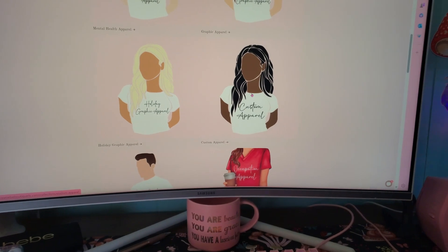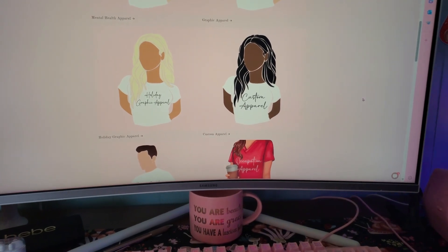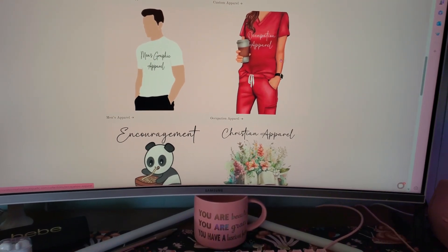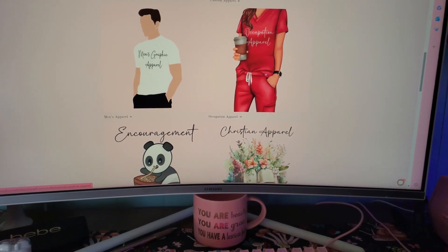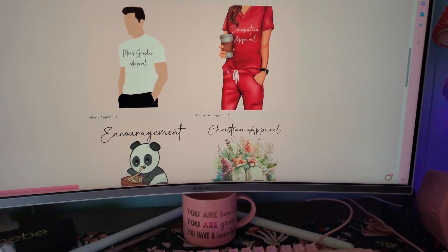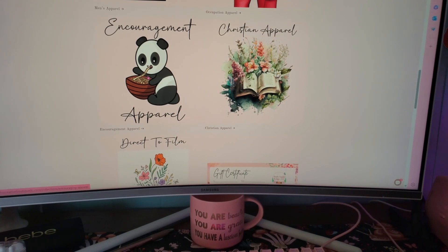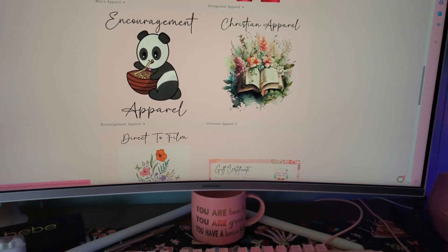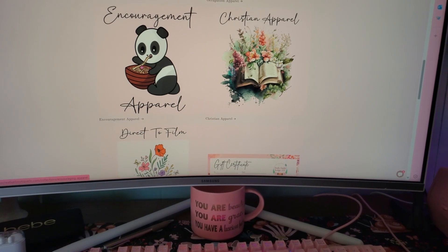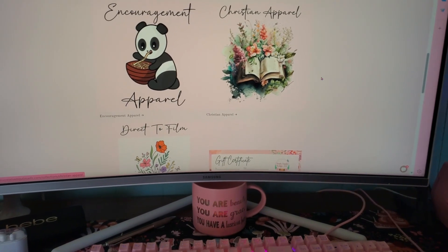The custom collection is where you'll go if you have a design you'd like — I'll go into more detail on that later in the video. Then I wanted to cater to men as well, so we've got men's graphic apparel. And then occupations — I'm definitely going to be adding more; I don't have every occupation obviously but I've got some pretty big ones in there right now. We've also got encouragement — this little panda design has noodles that say things like 'I am strong and loved,' 'chosen,' 'valuable,' and different encouraging things. Then Christian apparel, which is anything related to Christianity like different Bible verses or encouraging things.